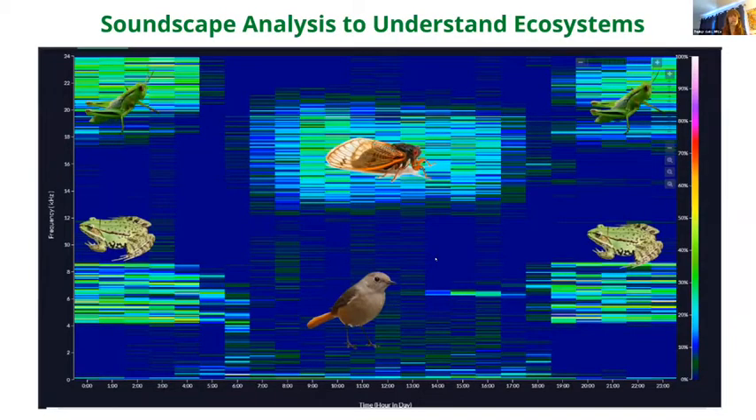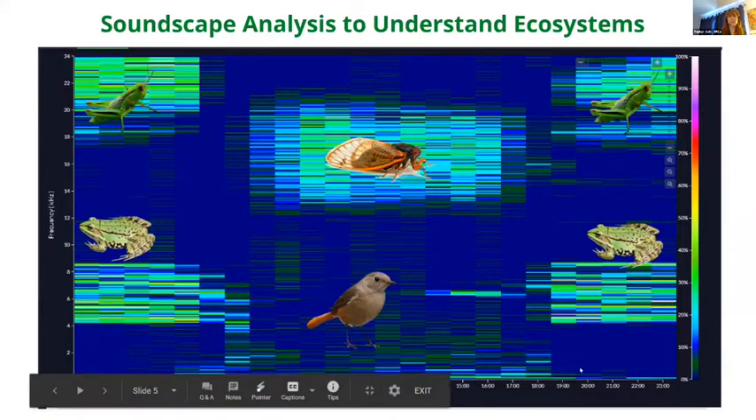A second powerful way to analyze audio using Arbimon is soundscape analysis. This allows scientists to visualize 24 hours' worth of audio. The x-axis shows hours 0 to 24 — one day's worth of recordings — and the y-axis shows frequency.